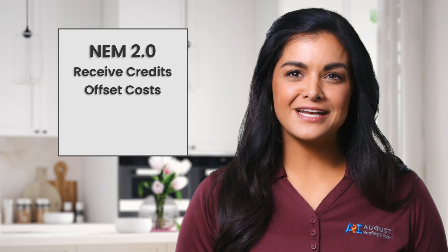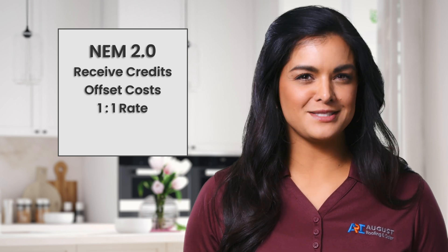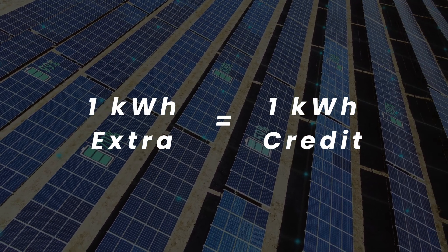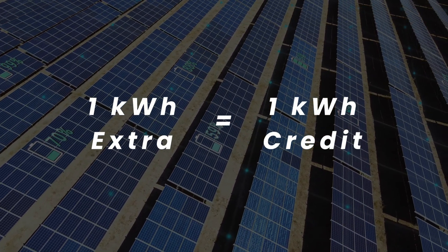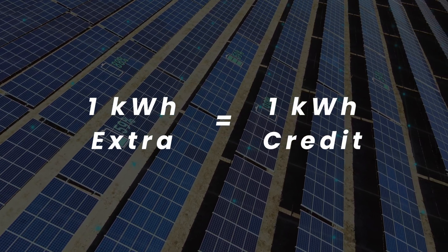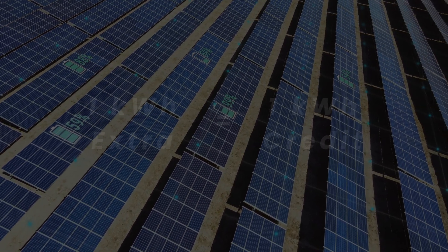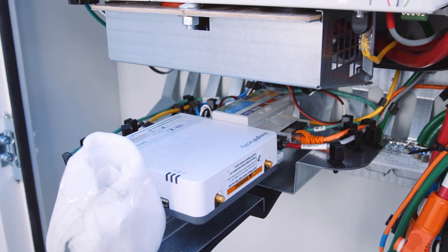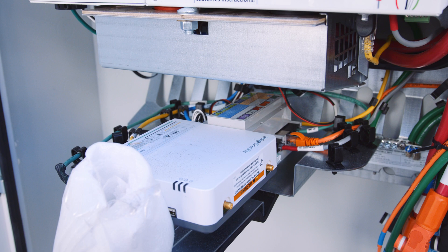With NEM 2.0, the credit exchange rate is basically one-to-one. In other words, if your solar panels put an extra kilowatt hour into the grid, you'll receive a credit on your bill worth one kilowatt hour, reducing the cost of electricity you've pulled from the grid. This is one of the reasons why getting a house battery along with a solar power system hasn't made sense for a lot of us.